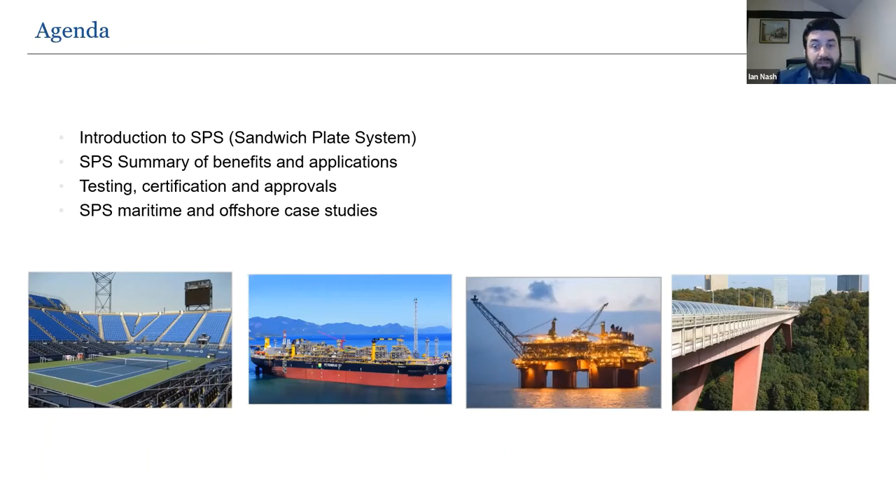Structural maintenance on vessels and assets is growing in both demand and complexity. This requires an innovative overhaul of decades-old approaches to steel strengthening, renewal and reinstatement, utilising composite materials for standard and unique applications such as the no hot work solution and crack repairs in heavily loaded areas. Using the Sandwich Plate System will unlock cost, time, environmental and safety benefits. We need to move away from siloed thinking and start sharing these repair techniques throughout the industry.